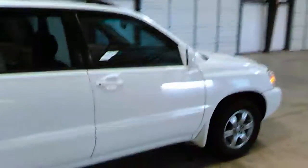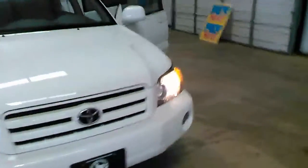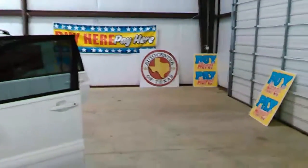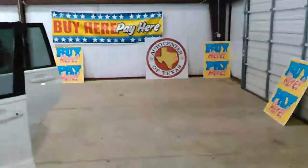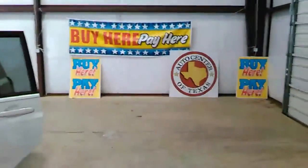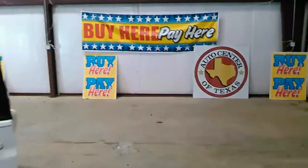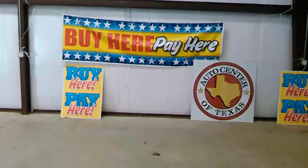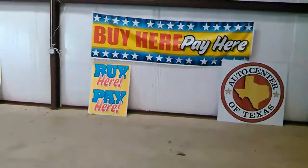Beautiful-looking vehicle. Again folks, give me a call — it's all easy in-house financing, I can get anybody approved. Buy here pay here with Auto Center of Texas, Kauffman branch. My name is Jesse, my number is 972-524-0306. Give me a call. Now let's take a look at the exterior of our dealership so you won't get lost.